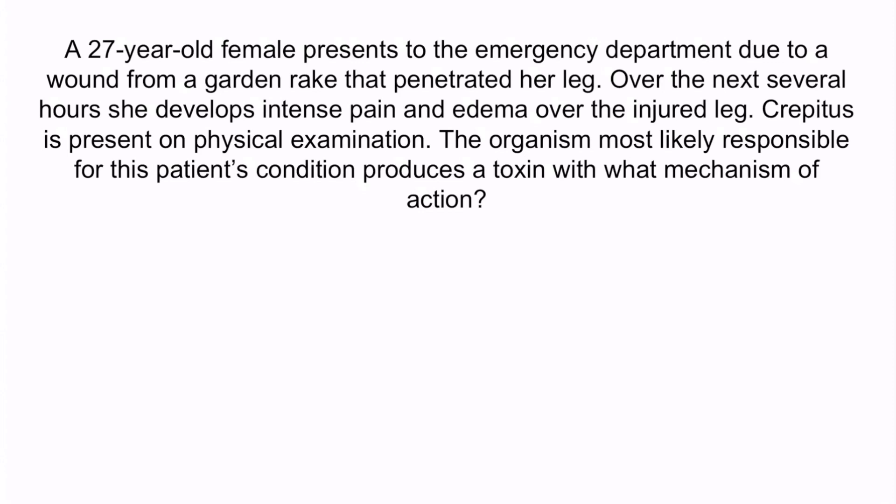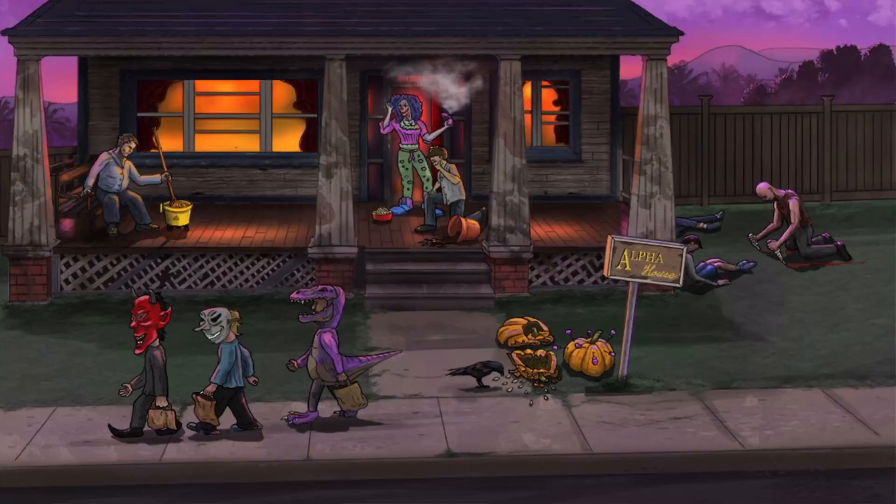Hopefully from the question stem, you notice that this patient had a penetrating wound that was likely contaminated with dirt, which we can deduce because the injury was caused by a garden rake. The wound appears to be infected, which is apparent due to the intense pain, edema, and crepitus. These findings are all suggestive of Clostridium perfringens, especially crepitus. Recall that Clostridium perfringens produces alpha toxin, which is a phospholipase that degrades cell membranes. So the answer is degrades cell membranes. From the image, recall that the alpha sign, pumpkin with dum-dums stuck in it, and the broken pumpkin all represent these ideas. And with that, you should have everything you need to know about Clostridium perfringens.